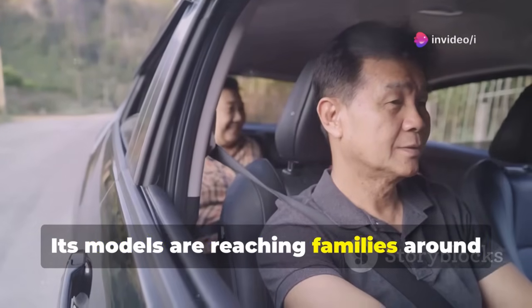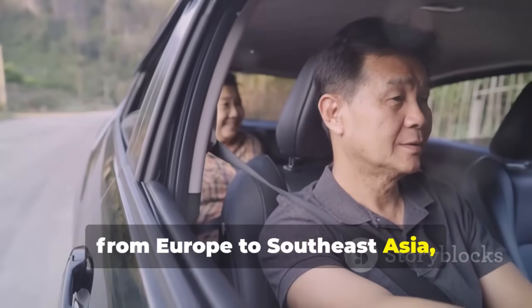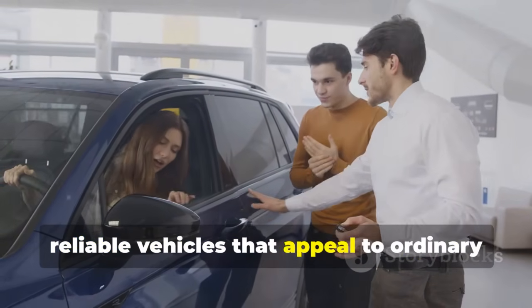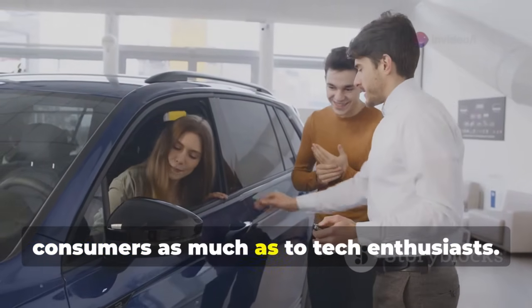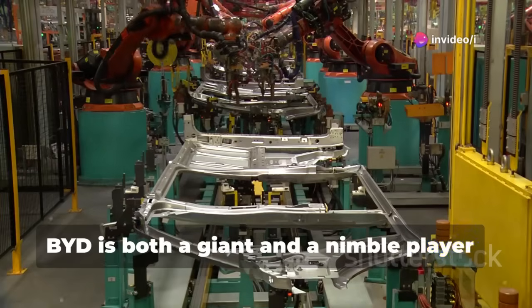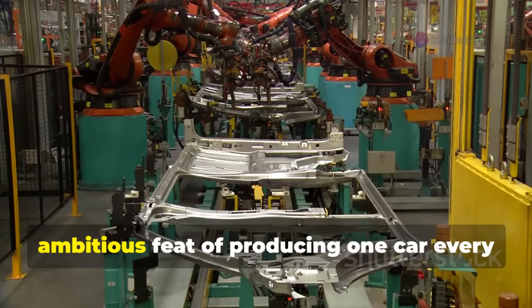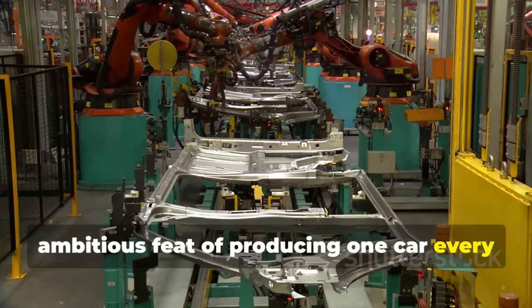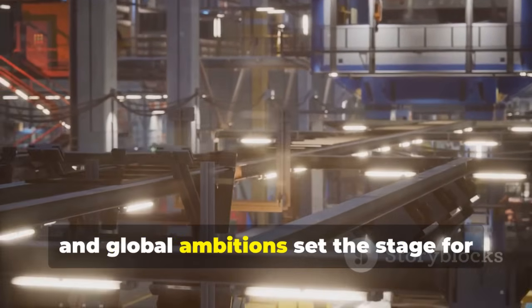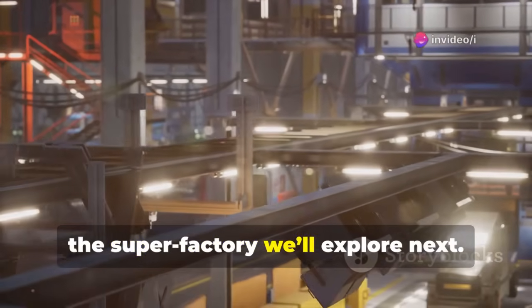What makes BYD remarkable is its combination of scale and agility. While it's a massive industrial powerhouse, it can also respond quickly to market demands, expand production, and invest in new technologies at a speed few others can match. Its models are reaching families around the world from Europe to Southeast Asia, and its reputation is built on affordable, reliable vehicles. BYD is both a giant and a nimble player — the perfect company to produce one car every 30 seconds.